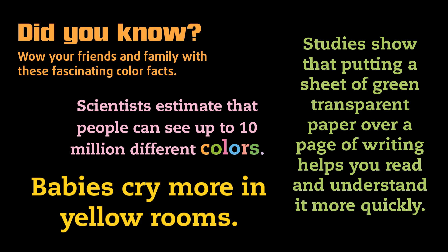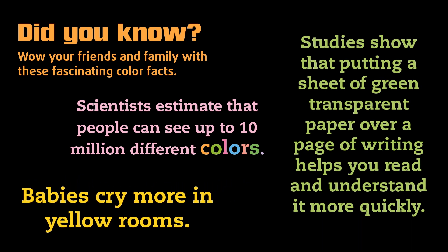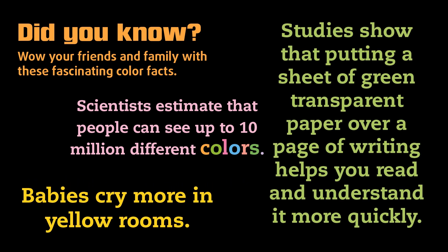Babies cry more in yellow rooms. Studies show that putting a sheet of green transparent paper over a page of writing helps you read and understand it more quickly.